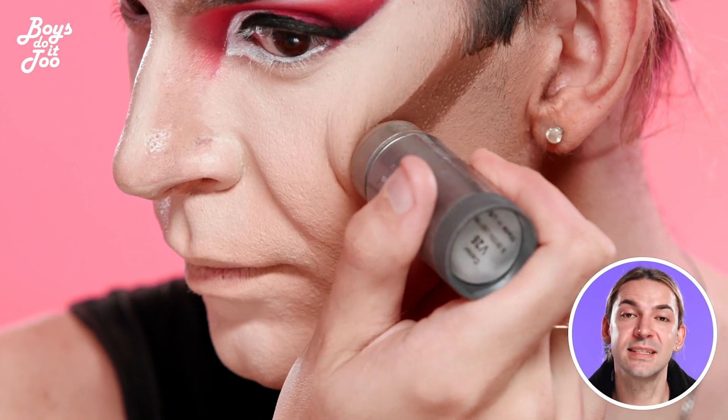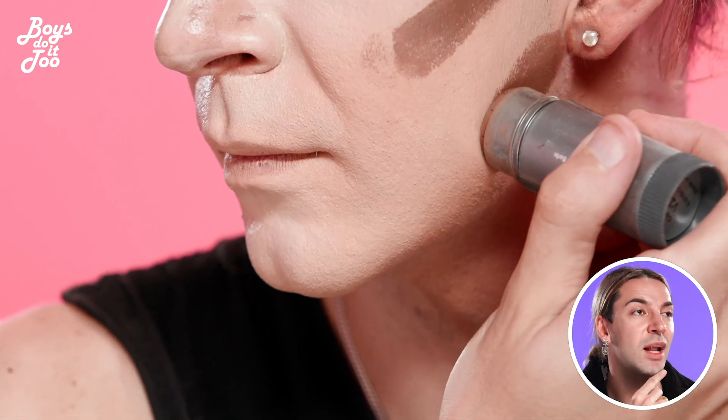So now we're gonna contour, and I'm gonna use a stick foundation and make sure that I cut down all of this chin.